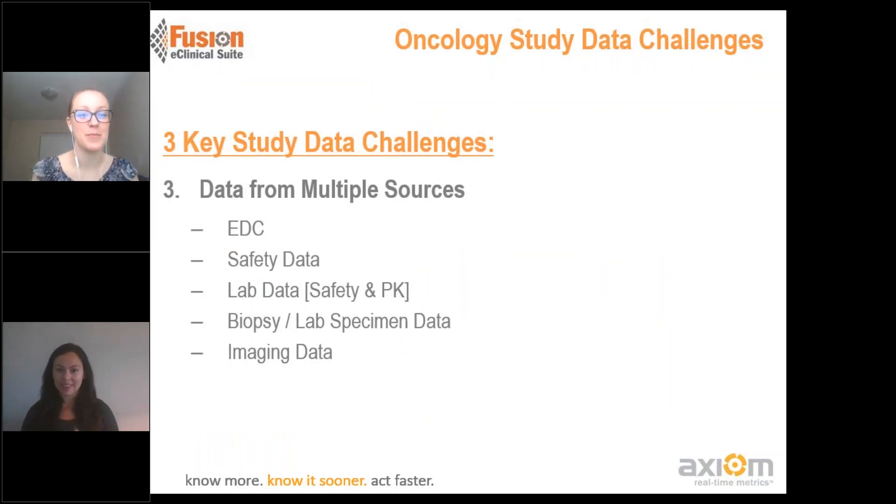Moving on to our third item: bringing together data from multiple sources. As you can see here, these are a few different key areas — EDC, safety data, lab data including safety and PK, biopsy and lab specimen data, as well as imaging. So lots of different data coming together.